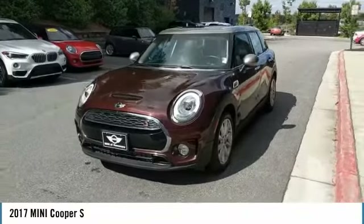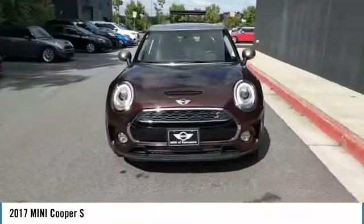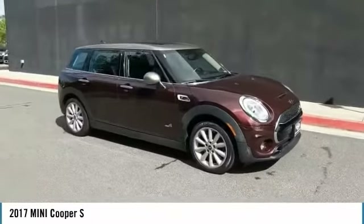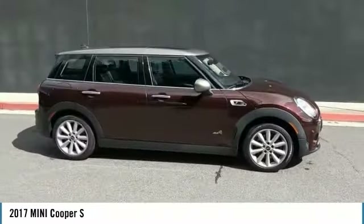We are pleased to show you the 2017 Mini Cooper. Agile handling and quick, precise steering make the Mini Cooper lots of fun to drive.